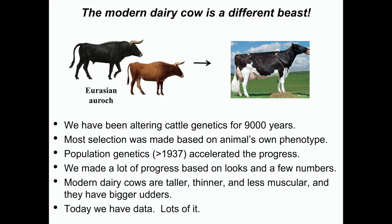We've been altering cattle genetics for 9,000 years. Most of the progress was based on an animal's own phenotype. Population genetics accelerated the progress starting about 80 years ago, and we've made a lot of progress since then based on looks and a few numbers. Modern dairy cows are taller, thinner, less muscular, and have bigger udders. Today we have data, lots of it, and we can use that to improve the cow.